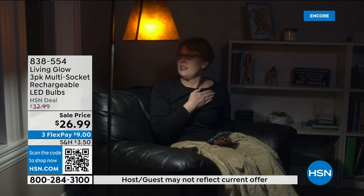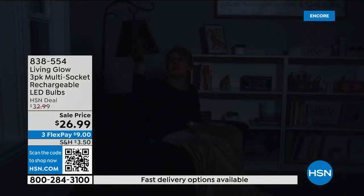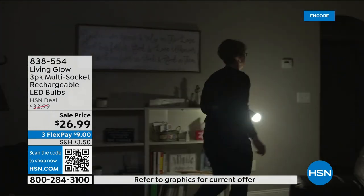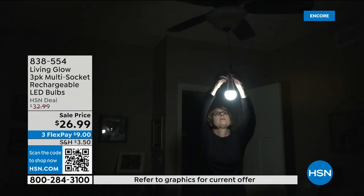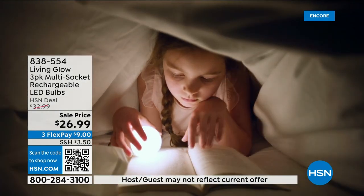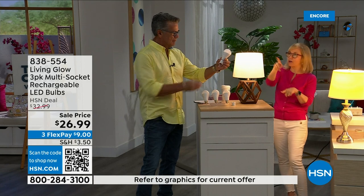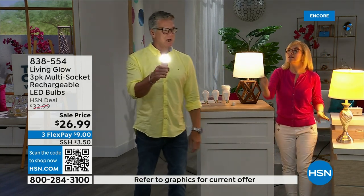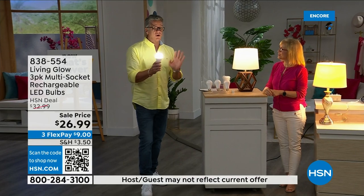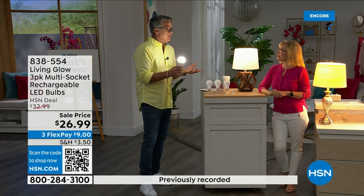Keep in mind it's a standard everyday bulb — use it every single day in a hanging lamp, table lamp, floor lamp, desk lamp, or multi-socket fixture. If the power goes out at night, unscrew the bulb from your lamp, put it in the power cap, and now you have a portable flashlight for six hours. It's for people who want to be prepared. All the bulbs you put in will kick on for up to six hours, and when power comes back they recharge automatically.